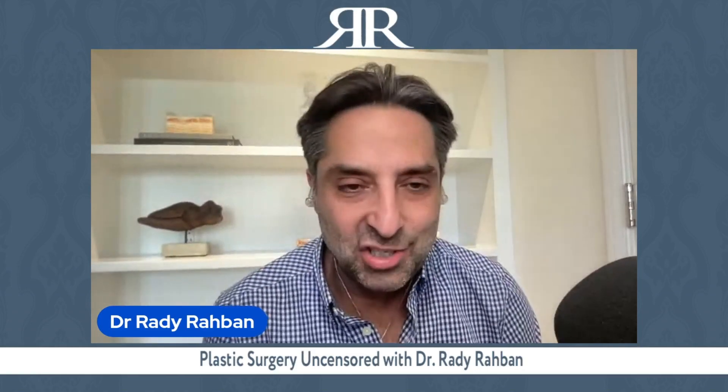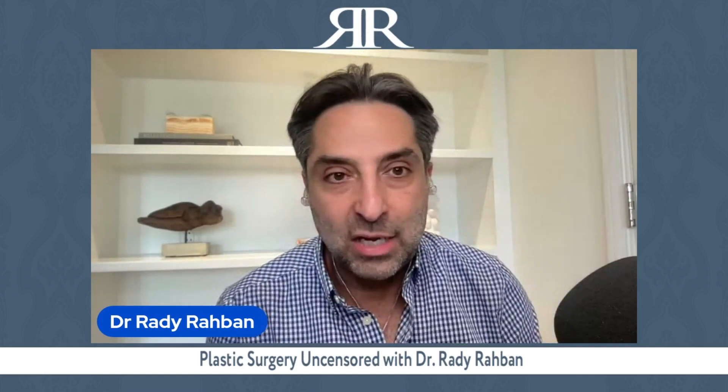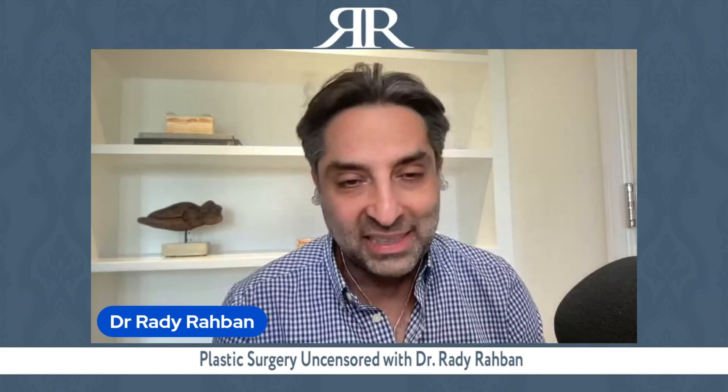Welcome to another episode of Plastic Surgery Uncensored. I'm your host, Dr. Roddy Rabban. Today's show is about something that's hard to name, but essentially it's this: all procedures are not created equally. Someone gets a haircut, another person gets a haircut — one took two and a half hours with multiple layers and shears, the other was a quick buzz with a clipper. Technically both are haircuts, but the results are completely different.